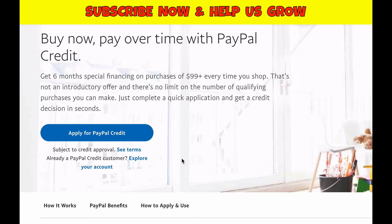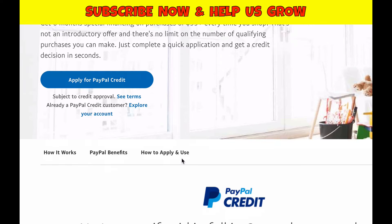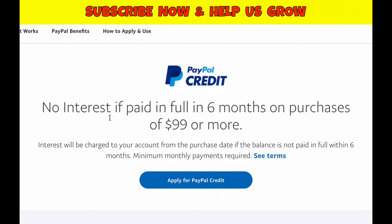The site says: buy now, pay over time with PayPal credit — get six months special financing on purchases of $99 or more, every time you shop. That's not an introductory offer and there's no limit on the number of qualifying purchases you can make. No interest if paid in full in six months on purchases of $99 or more; interest will be charged from the purchase date if the balance is not paid in full within six months. Minimum monthly payments are required.